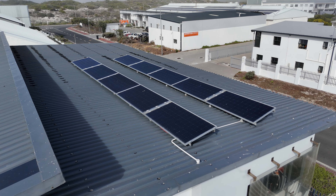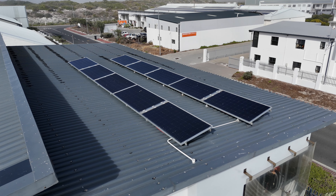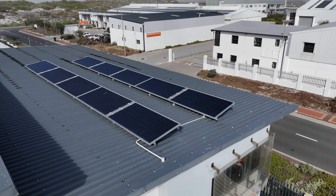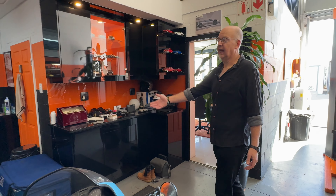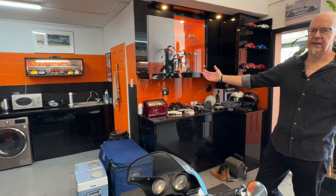The upgrades don't stop there. An insulated ceiling keeps extreme temperatures at bay, while solar panels atop provide a steady 11kW of power. Downstairs you'll find ample storage, a wonderful little sunlit office, and other amenities like his and hers loos and a little kitchenette for coffee breaks and staff lunches.